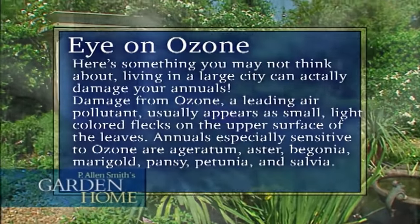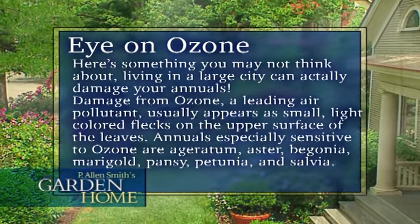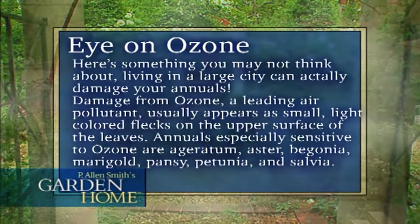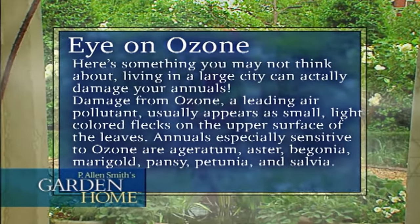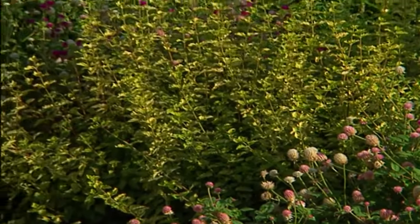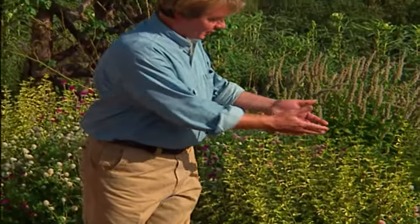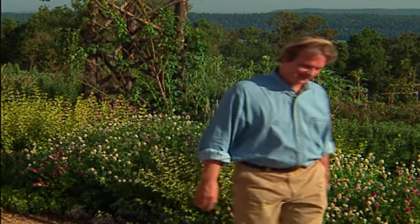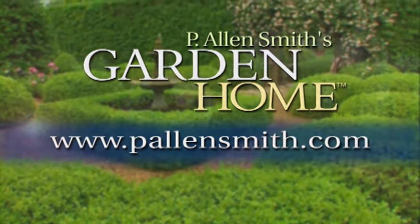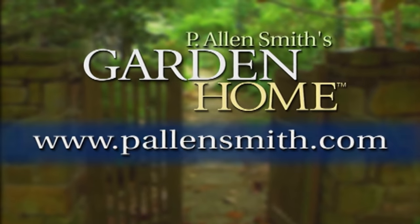Here we have another example — this time our little friend the gold amaranth annual, integrated among all these perennials and giving us beauty and color through the entire season. That's all the time we have for today's show. I hope you figured out some ways to integrate annuals in your garden, whether you start them from seed or pick up the plants at the nursery. Until next time from the Garden Home, I'm Alan Smith. More information about today's topic and other topics covered in this series can be found at pallensmith.com.